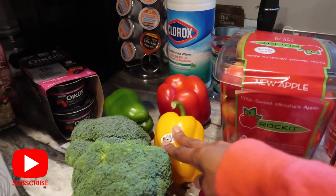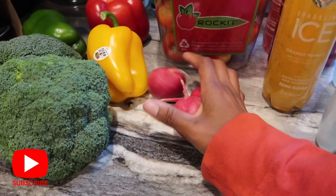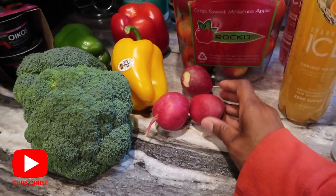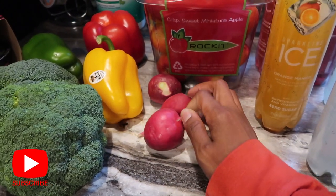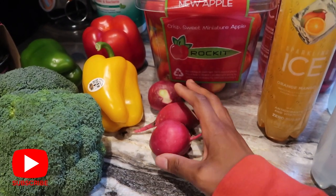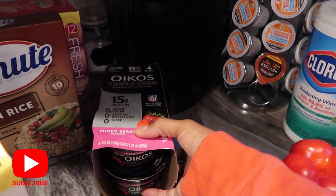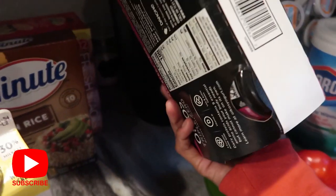I picked up some bell peppers this week because I'm planning on making stuffed bell peppers. I got two heads of broccoli. I also picked up three radishes because I think I'm going to do one of those breakfast hash things using radishes as potatoes — they're huge, nice size — so I'm going to fry those up.